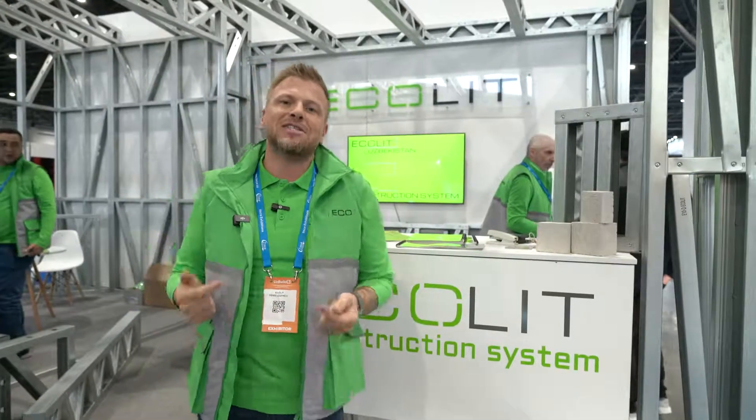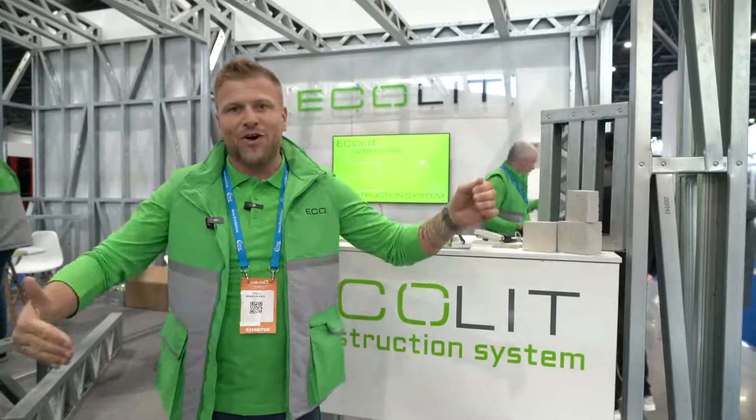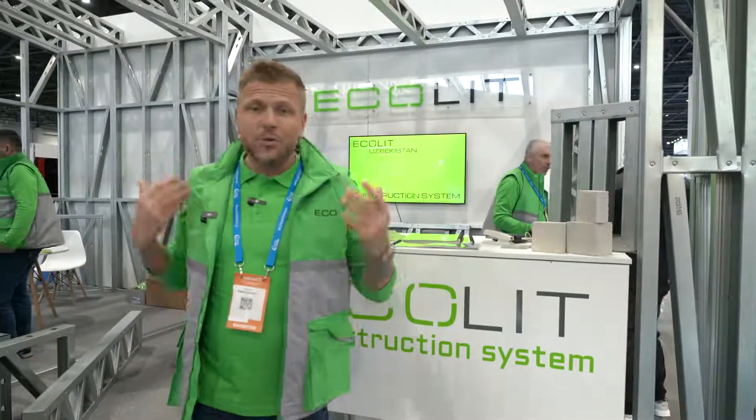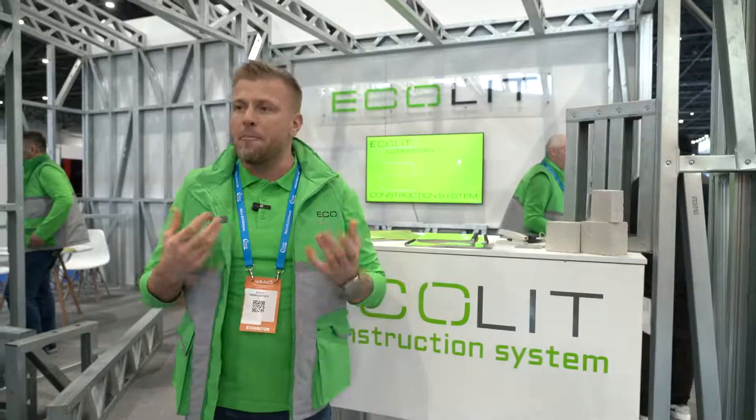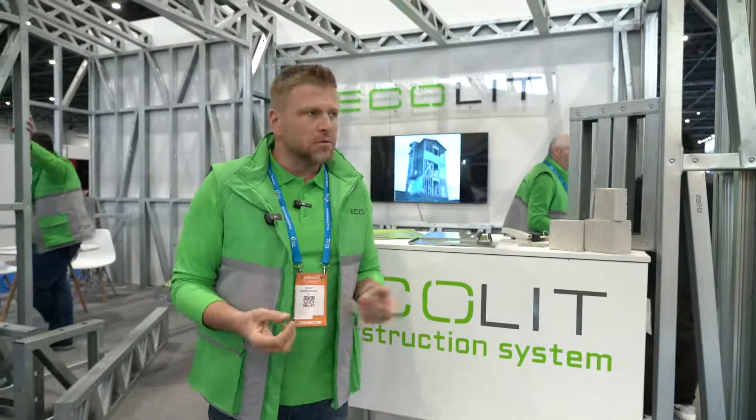Why I'm so excited? Because it's our first factory in Middle Asia. It's close to Europe, between Russia and Asia. Uzbekistan itself has amazing potential to grow — the people population, the economy, and business development here.